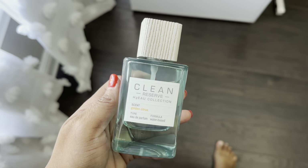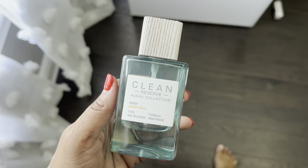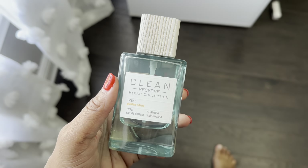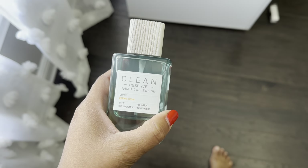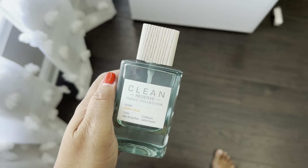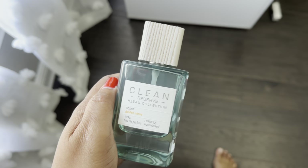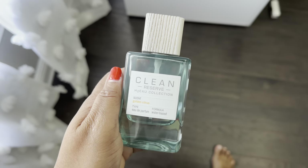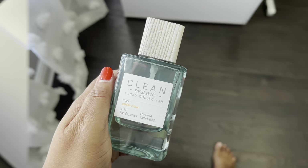Good morning y'all, happy Tuesday. I'm getting ready to go to the gym, so the fragrance I decided to pick is the Clean Reserve H2O collection — this is called Golden Citrus. I'm not going to really talk about this fragrance in detail because I do have a sponsored video coming out about this line. But I did want to share it because I wanted to be honest that I'm wearing this right now.